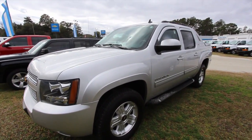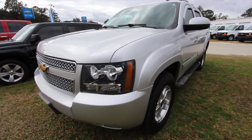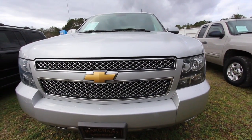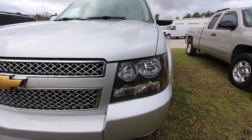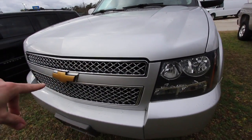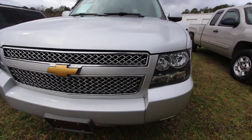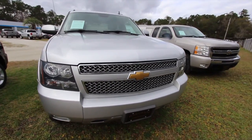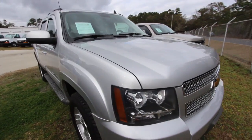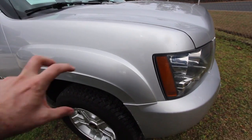This Chevy Avalanche — what a good-looking vehicle by Chevrolet. It's kind of an SUV-truck combined. The front end looks nice, just like a Tahoe up front. The paint is in great shape; that silver looks really nice with the chrome and the gold bow tie. No major rock chips or tears on the paint.